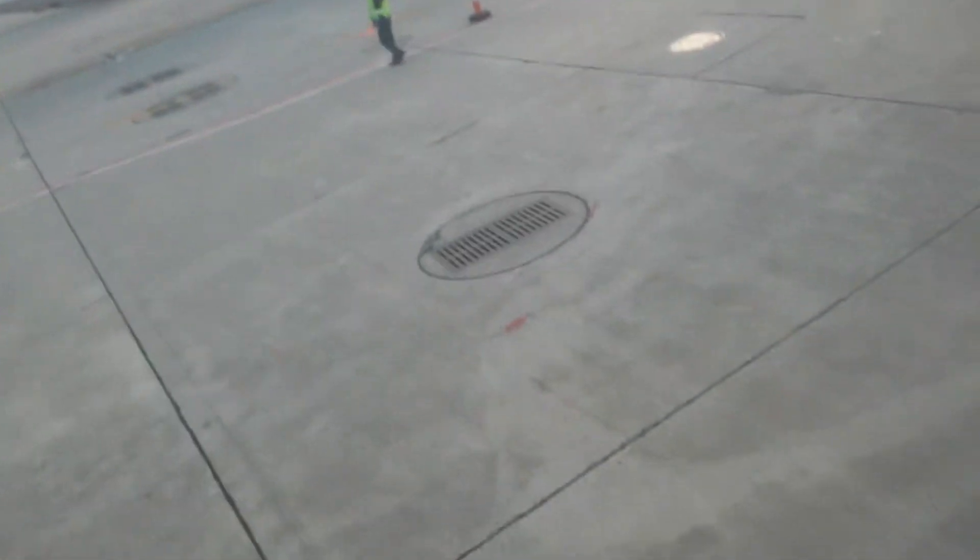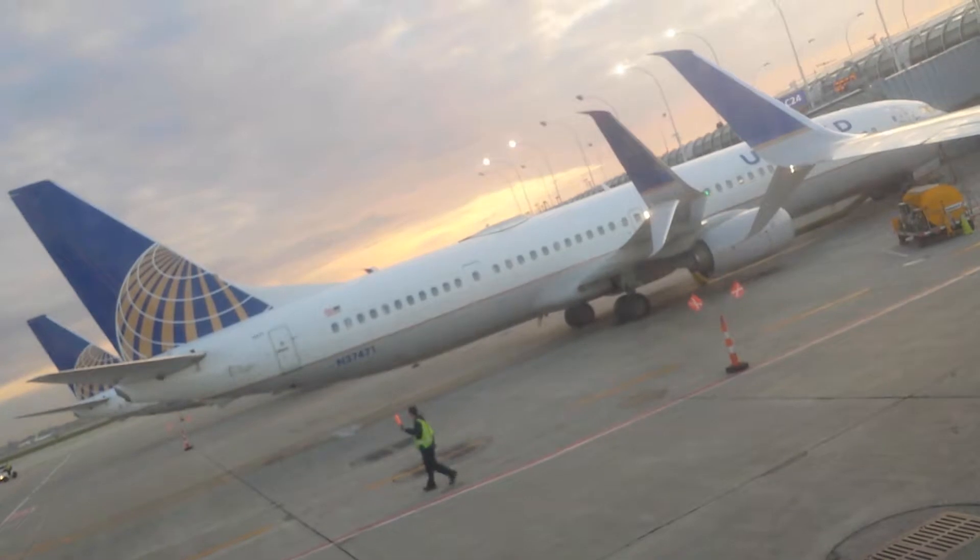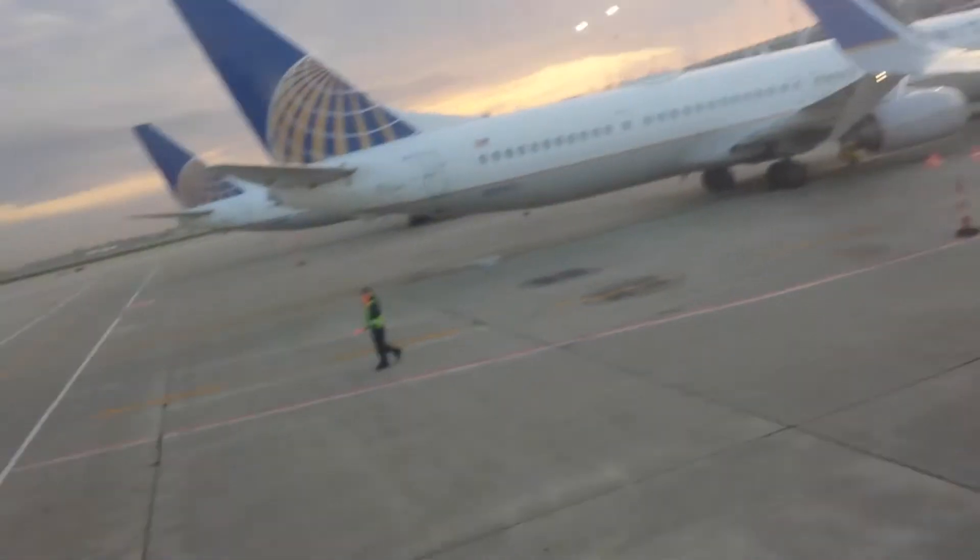Thanks for joining us on United flight 1163 into Washington. My name is Alexandra, your flight service coordinator. Captain Daze, Captain Deer, and this is my first officer Matthews. We'd like to welcome back our MileagePlus members earning or redeeming award miles on this flight.